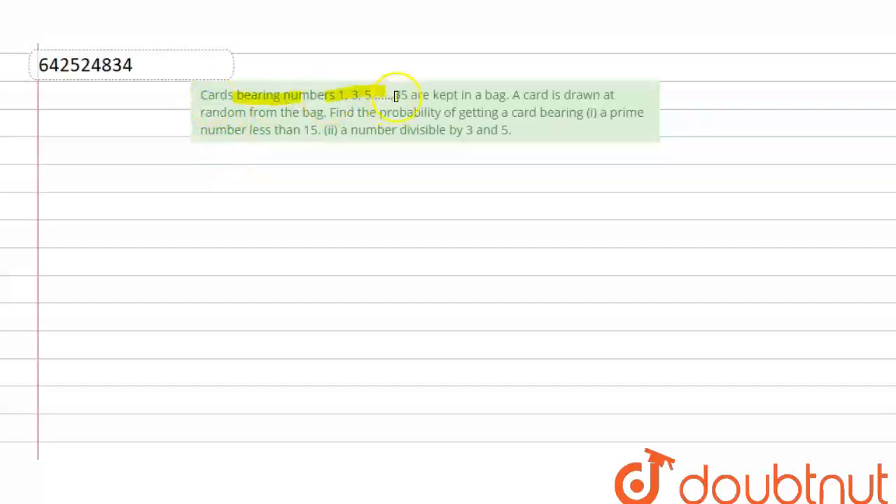The question is: cards bearing numbers 1, 3, 5 up to 35 are kept in a bag. A card is drawn at random from the bag. Find the probability of getting a card bearing: first, a prime number less than 15; second, a number divisible by 3 and 5. So first we will write the given numbers on the card.